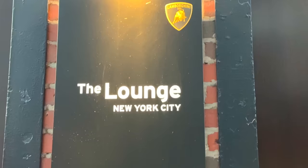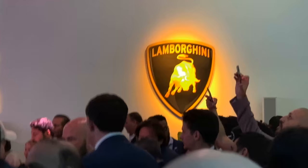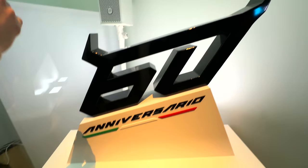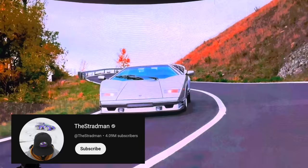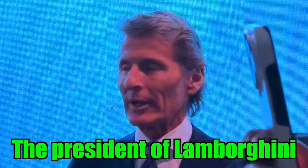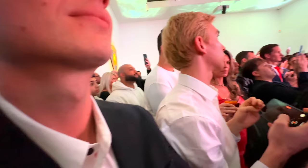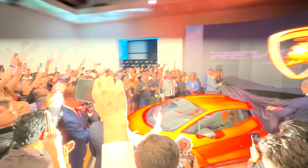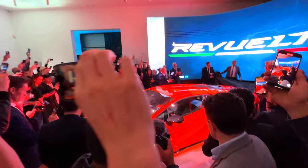Now it's time for the actual unveiling of the new Lamborghini Revuelto at the Lamborghini Lounge in New York City. We're going in — it is packed in here! Oh, there's the car under a cover right there. I don't know if you guys are going to be hearing me but we're definitely here for this. The event was popping — tons of people — and the president of Lamborghini is talking right now for the unveiling.